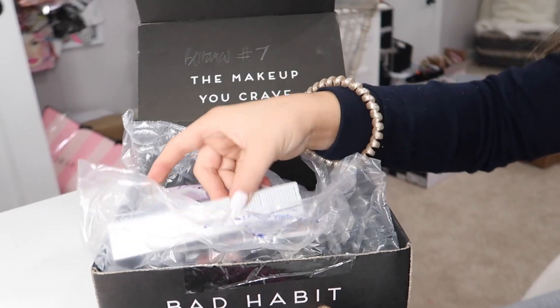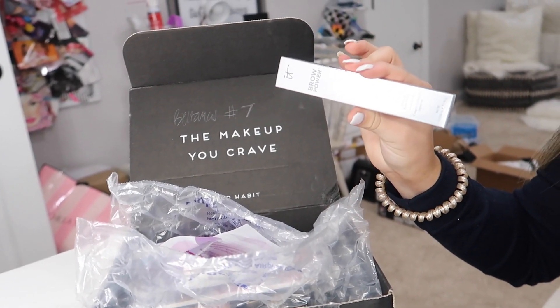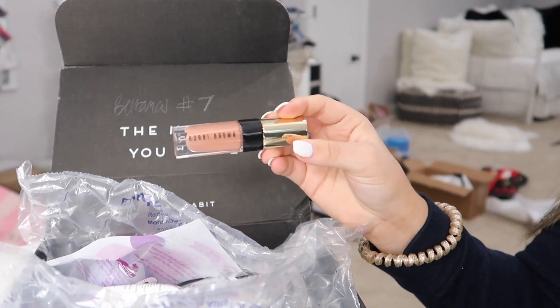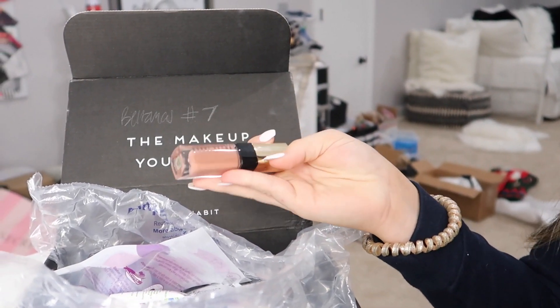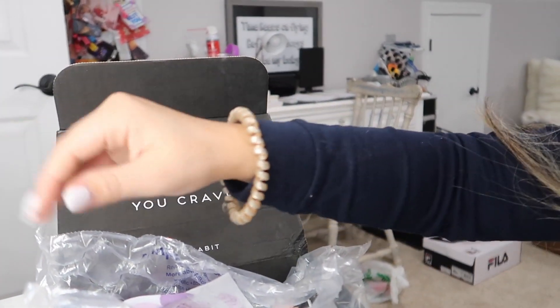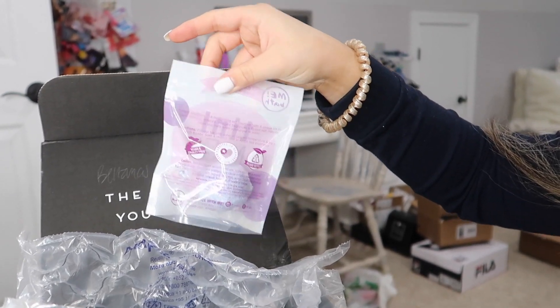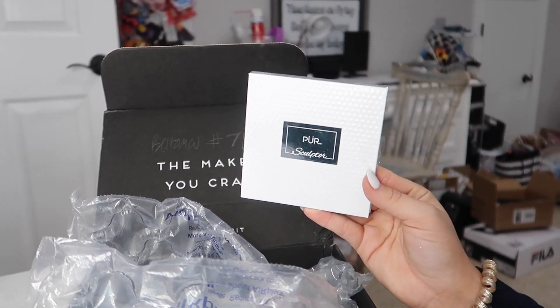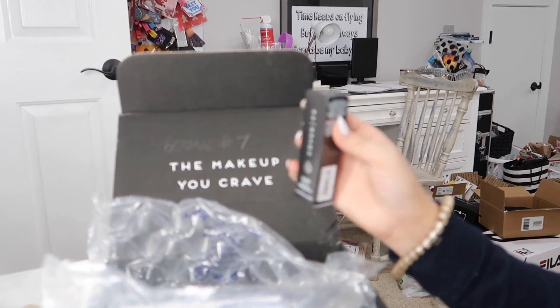I'm going to be giving away this box and it has a lot of stuff in it. There is a full size It Cosmetics brow powder in here. Bobby Brown sent this to me in PR but I already have this color, so I'm going to be putting one of their Luxe Lip High Shines in here — I love this color. We have some Ardell lashes, a bath bomb, a full size liner from Pretty Vulgar, a contour and highlight palette, and some Cover Effects glitter drops. If you guys want to win all of this in giveaway number seven, check the description for the rules.